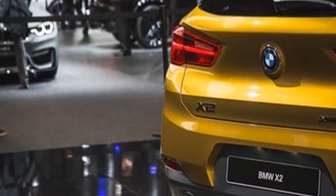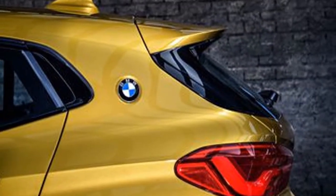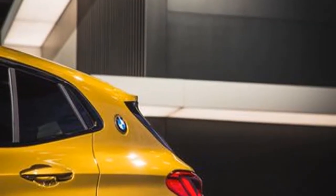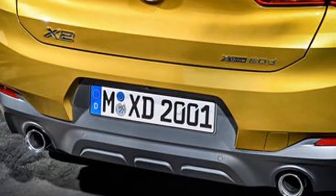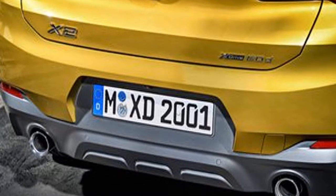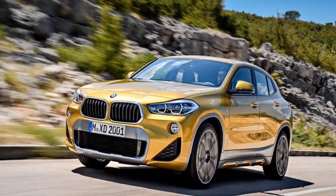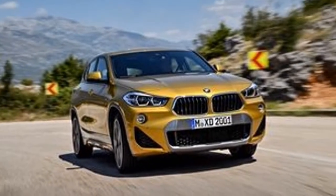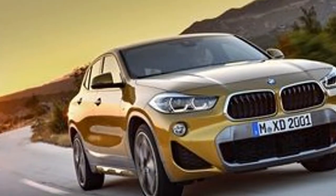The pentagonal kidney grilles introduce a new look for Munich. One of our favorite design elements is the placement of the BMW roundels on the C-pillar, which echoes classic BMW models such as the 3200 CS, 2000 CS, 2500 CS, 2.8 CS, 3.0 CS, and 3.0 CSL. It's a strong design touch that shouldn't be limited to the X2 — it's a look that works well.